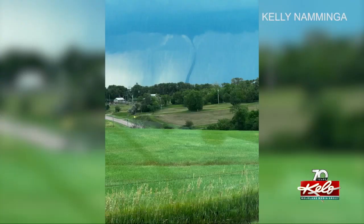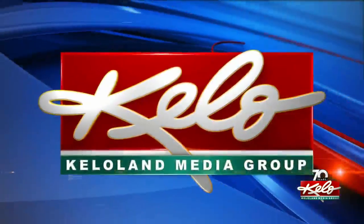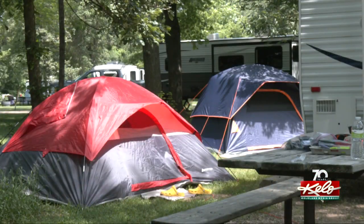More storms are in the forecast today for eastern South Dakota after a tornado touched down near Tabor on Monday afternoon. Check out these photos sent in by viewers. You can see the formation of the tornado and where it touched down yesterday afternoon following severe weather. With the weather ramping up, people at campsites should be aware of what to do.